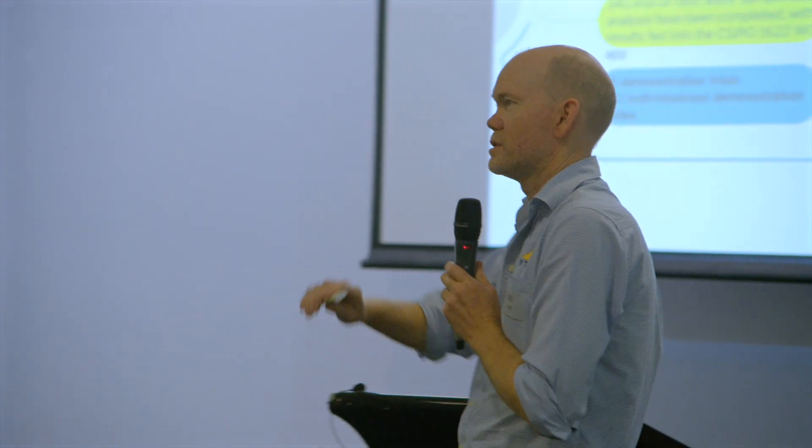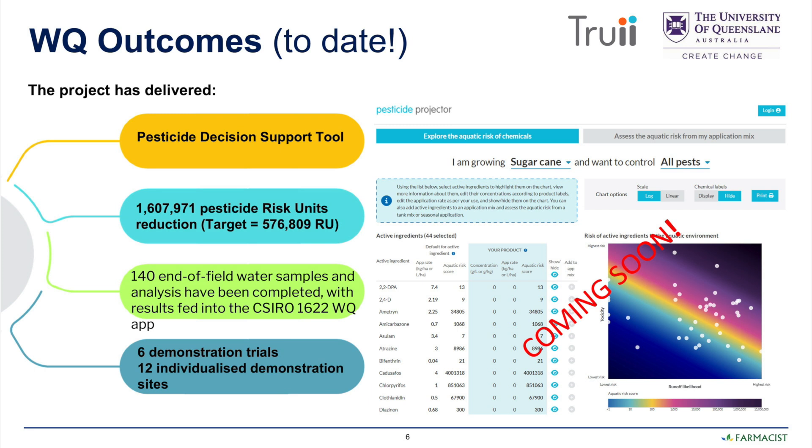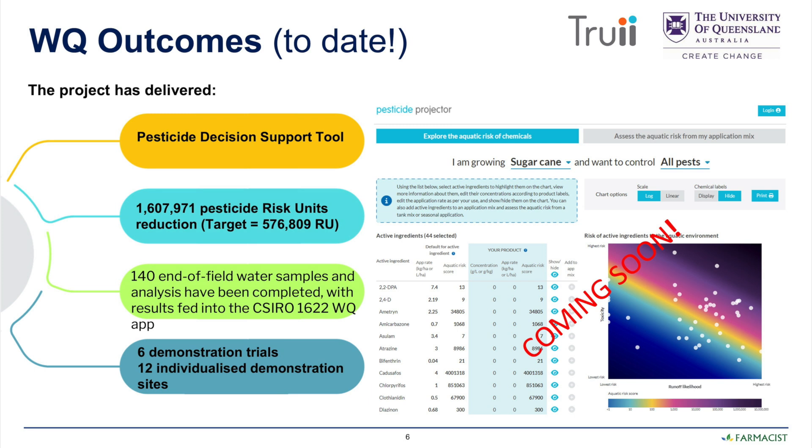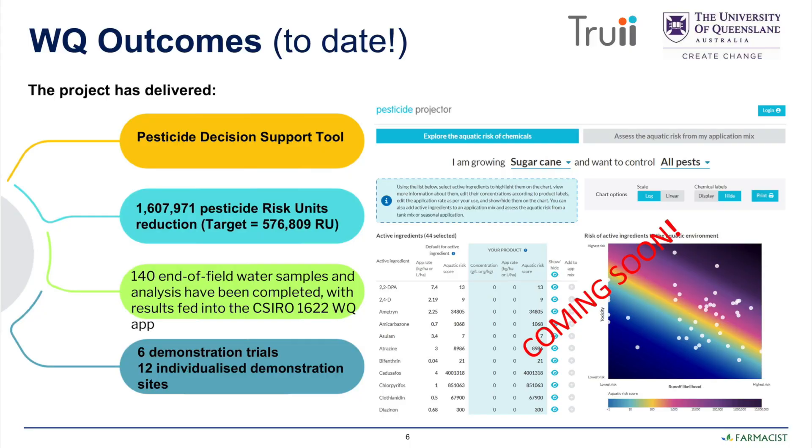By being able to make an informed decision about which chemical to use, the grower can choose the chemical with lower environmental risk. The pesticide risk unit reduction is a relatively new metric that will be used for setting pesticide targets and evaluating project success going forward. Pharmacists through this project far exceeded their pesticide risk unit reduction target — a very good effort.